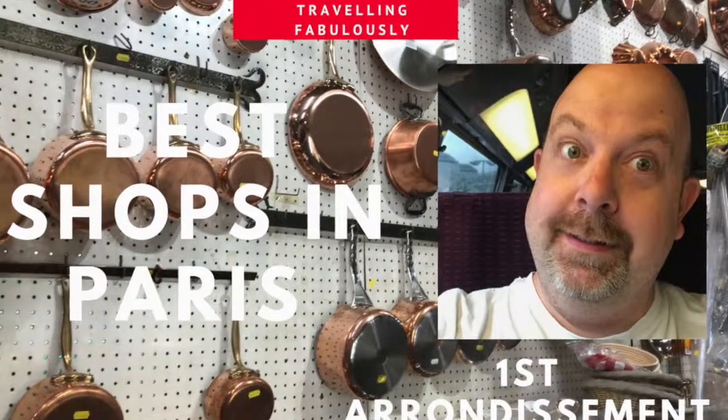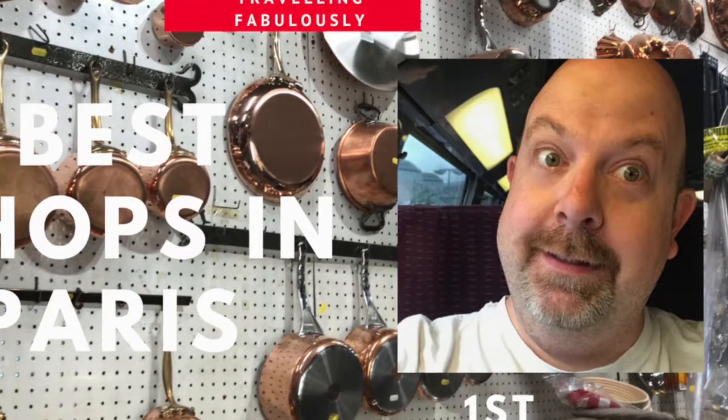Bonjour! It's sales time, so it's the best shopping in Paris this week on Travelling Fabulously. Come on, let's shop! Whatever I do, I always try to do it fabulously. So why not join me on Travelling Fabulously?